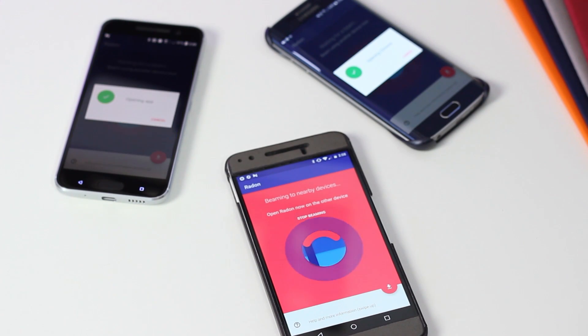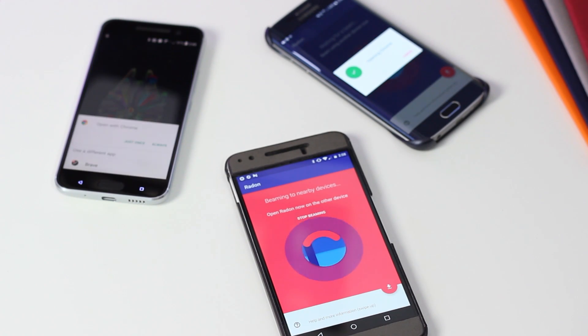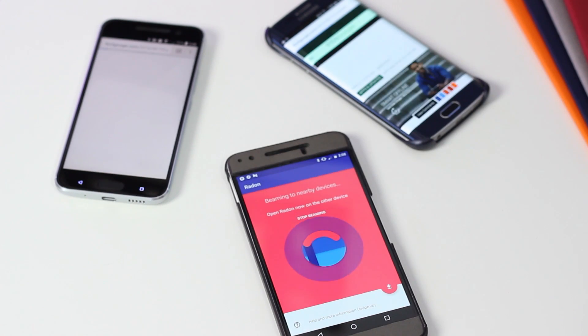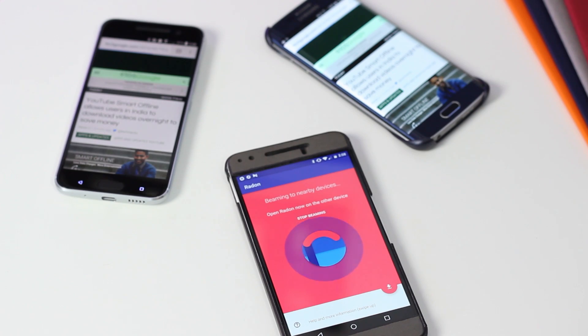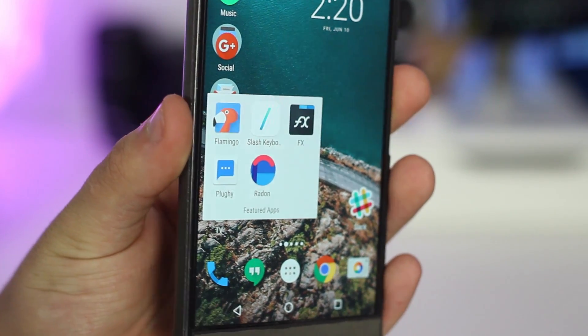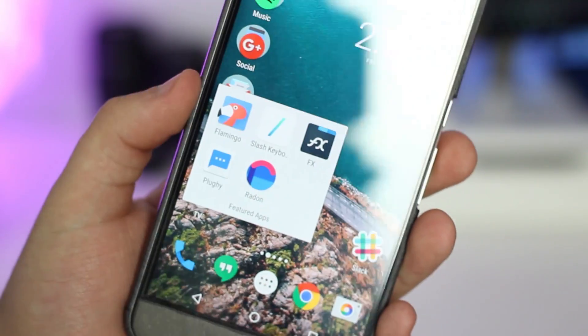That'll do it for this month's picks. If you're interested in checking out any of these apps, download links will be found in the written piece for this video over on 9to5google.com. If you enjoyed this video, be sure to give it a like and subscribe for more videos coming soon. Also drop a comment down below and let us know if you have any apps you'd like to see featured. Once again I'm Ben with 9to5Google, thanks for watching.